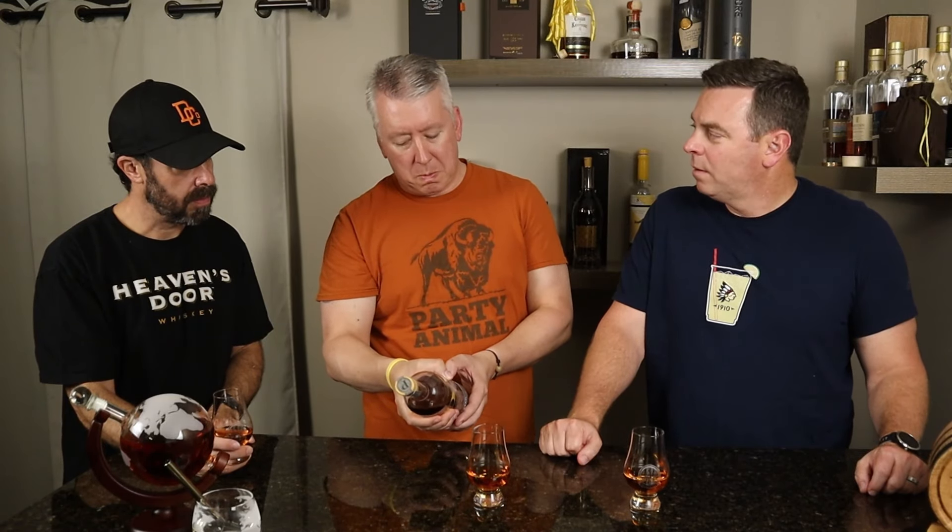The label says Penelope Bourbon Bottling Company, bottled in Bardstown, Kentucky. Some of them say New Jersey, some say Bardstown — that's weird. We've noticed on some of the other ones that it says something about Bardstown. Maybe they have another bottling facility in Kentucky.